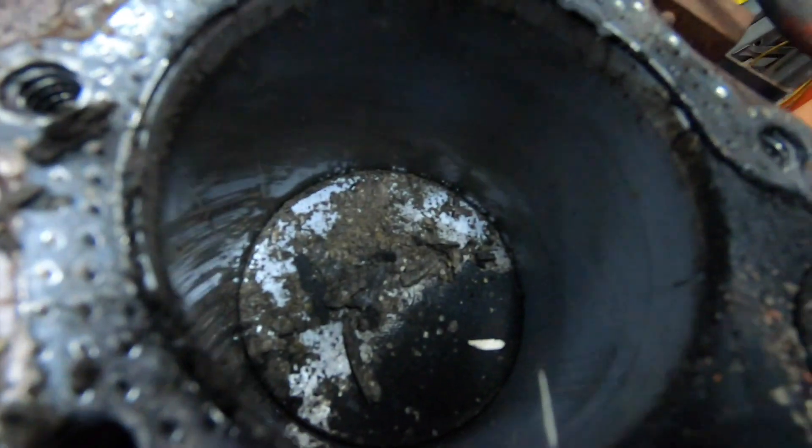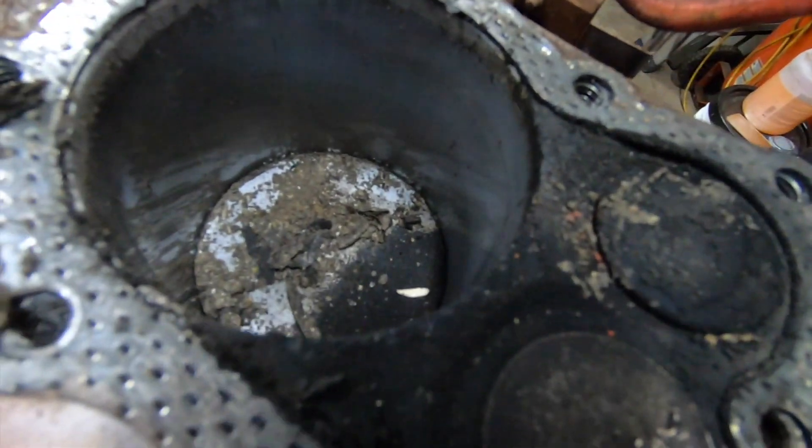I'm gonna clean all this out first. If you come across a four-stroke engine you can't pull over, don't write it off right away. Pull that cylinder head — seven-eighths of a turn in each direction and it just stops. That's what it is — amazing amount of crap.